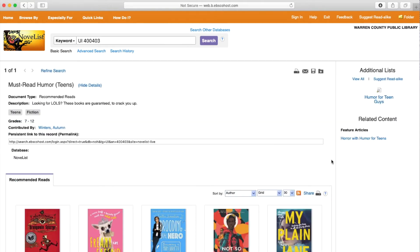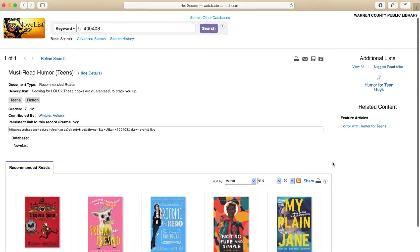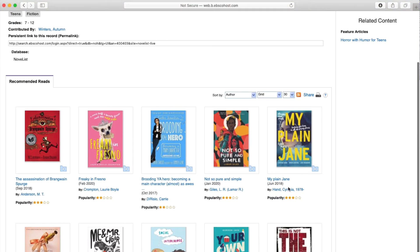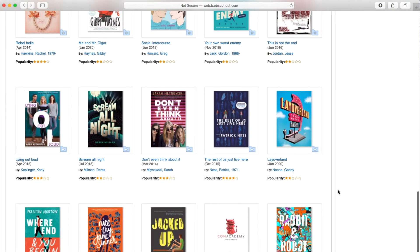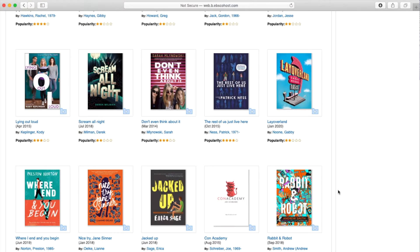These are some recommended must-read humor books for teens, going through grades 7 through 12. Keep in mind that not all of these books are going to be available at the Warren County Public Library, but we do have a lot of them. If there's a title that you find and we don't have it, you can suggest that we purchase it. You could also try getting it through Interlibrary Loan, which is where we get books from outside of the Warren County system.